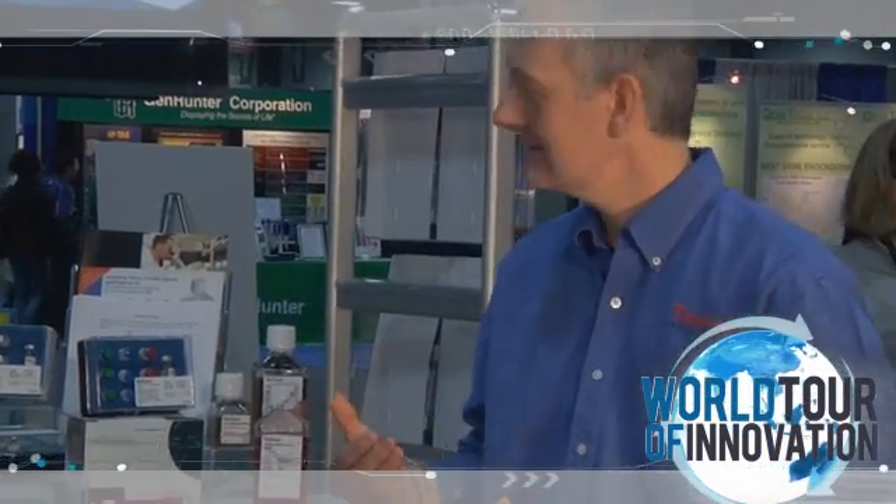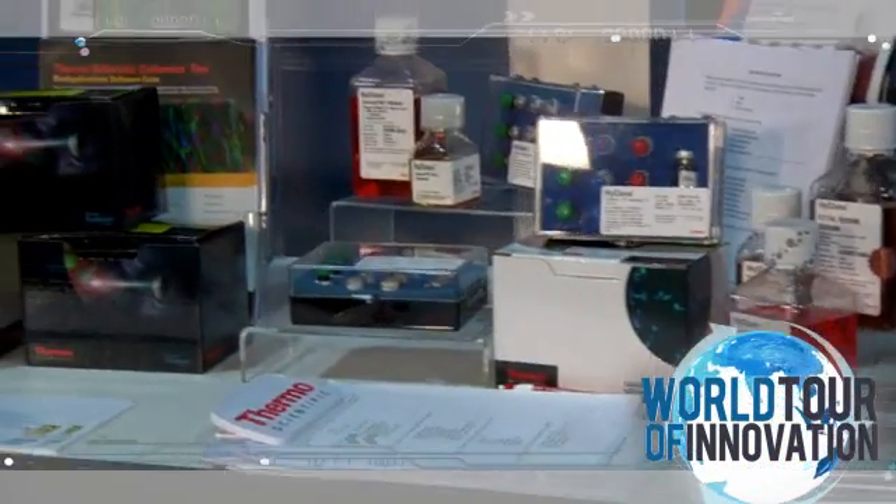We have new surfaces that allow you, for example, to harvest cells without trypsinization, which means you can generate more physiologically relevant cell culture and cell assay conditions. We also have a range of products for cell-based assays — the ability to stain and investigate different targets and pathways within the cell.